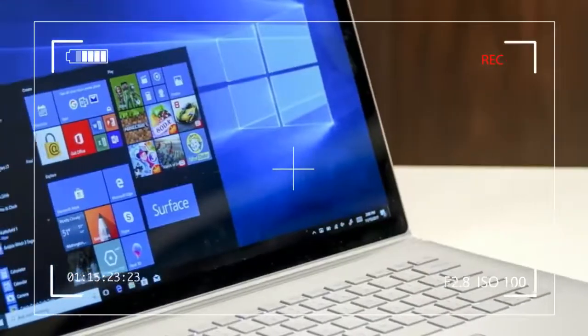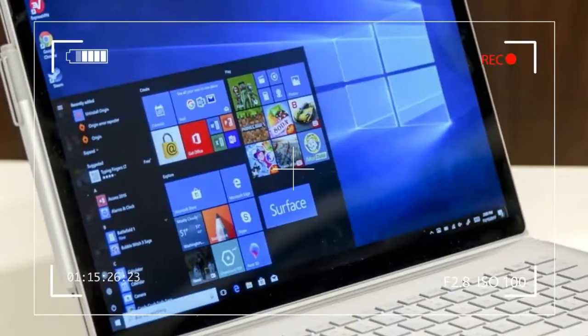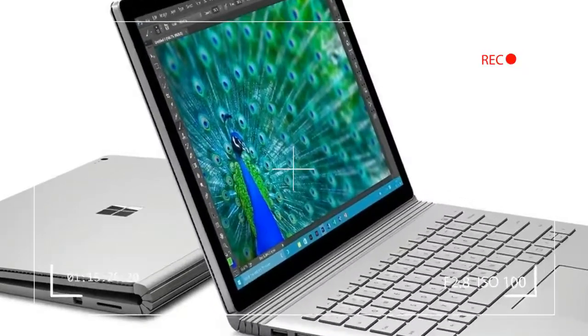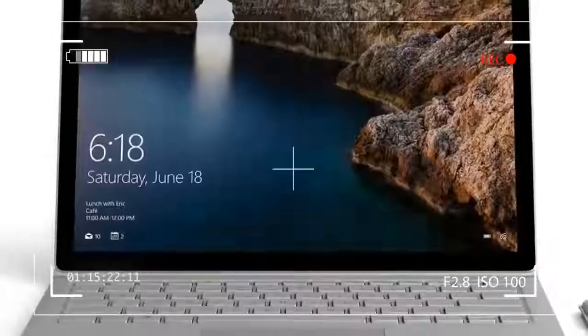The original Surface Book were the debut systems for Intel's 6th-generation CPUs, and the upper half of the Surface Book with performance base is effectively the same as the original model.